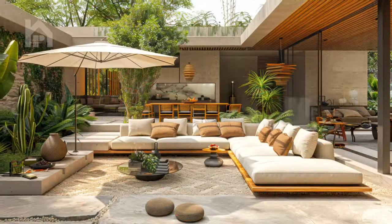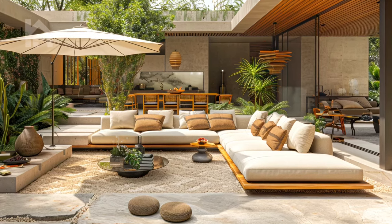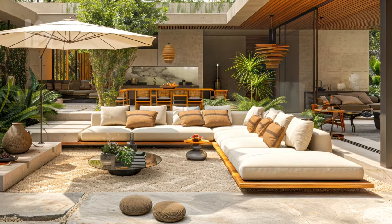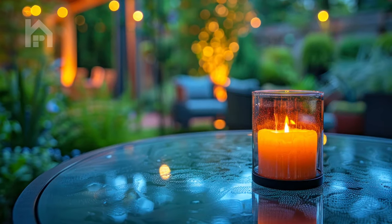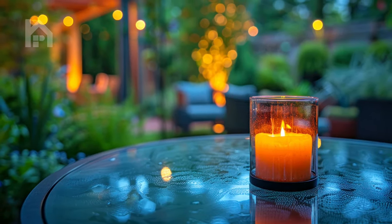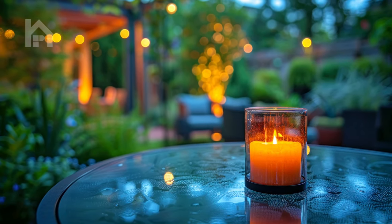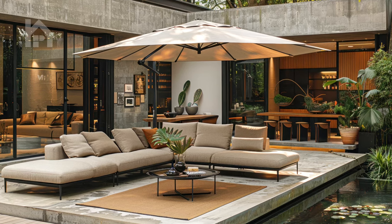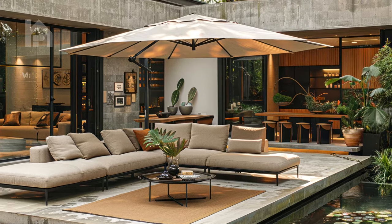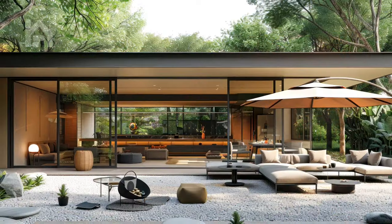For those who prefer a more contemporary aesthetic, consider a sleek, minimalist sofa set with plush cushions, a glass-topped coffee table, and a large cantilever umbrella providing ample shade. This modern garden lounge space exudes sophistication and elegance, making it the perfect spot for entertaining or simply basking in the beauty of your surroundings.